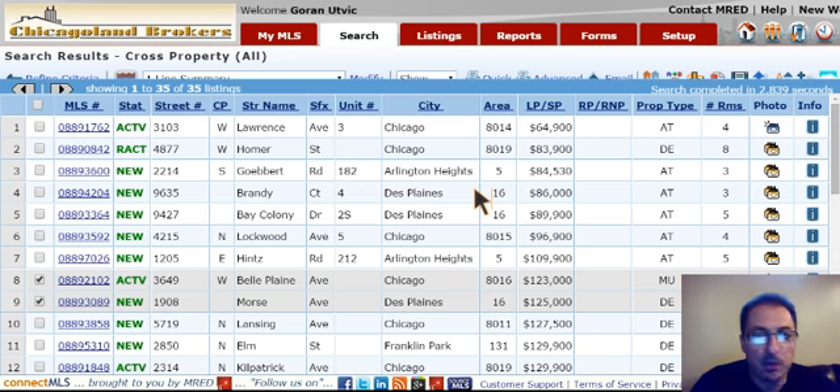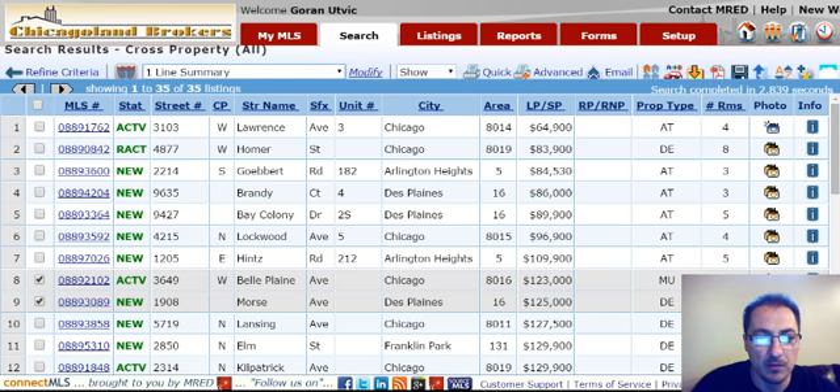Hey, this is Goran with Chicago Land Brokers with your foreclosure update for the past week. This is from April 14th to today the 21st, 2015. 35 properties this past week. I'm going to point out a few of them here.